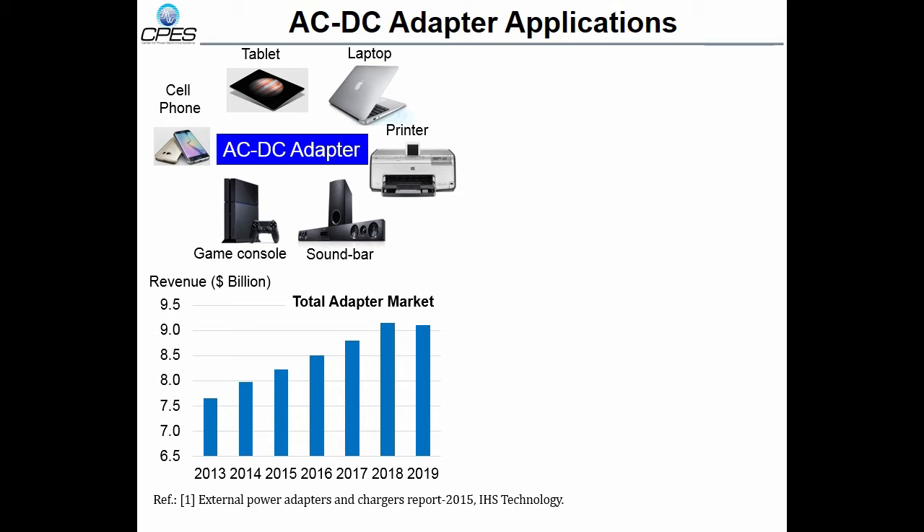Furthermore, the laptop computer adapter market is about half of the total power adapter market. That makes our research and technology development meaningful, with a significant impact on the industry.